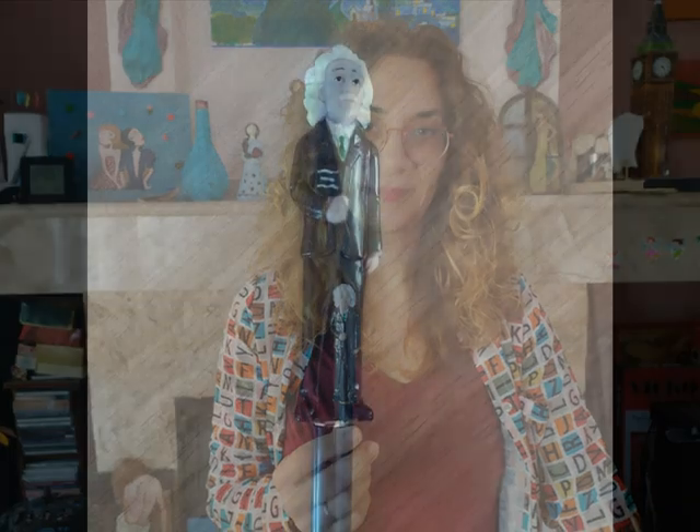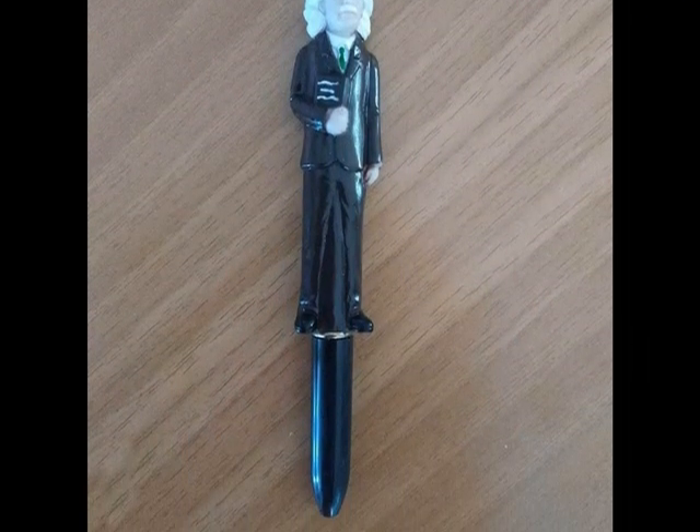This is Albert Einstein. I got it from the Science Museum in London.